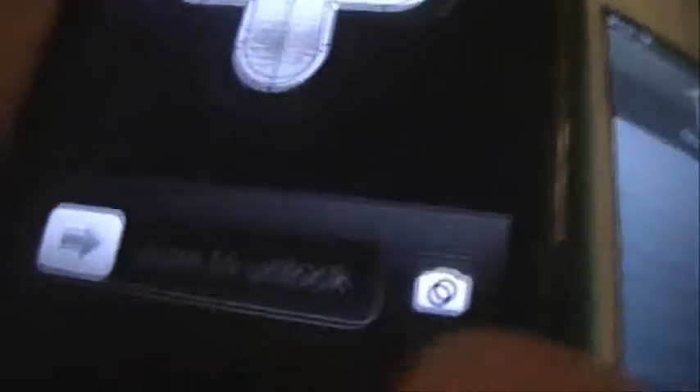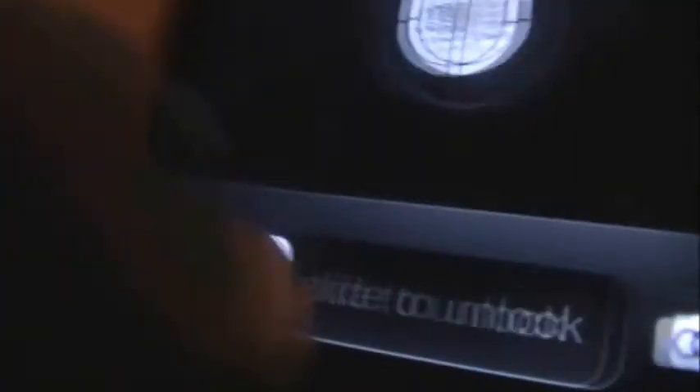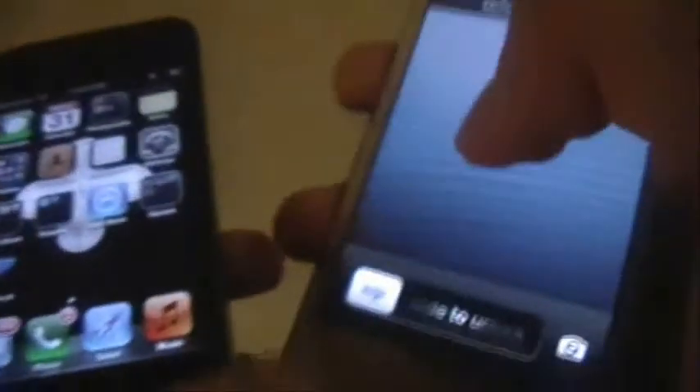Another interesting thing about the iPhone 4 and the iPod Touch 5th generation is the sound quality. Here's the slide-to-unlock sound on the iPhone 4. And here's the same sound on the iPod Touch 5th generation. As you can hear, there's a definite change.